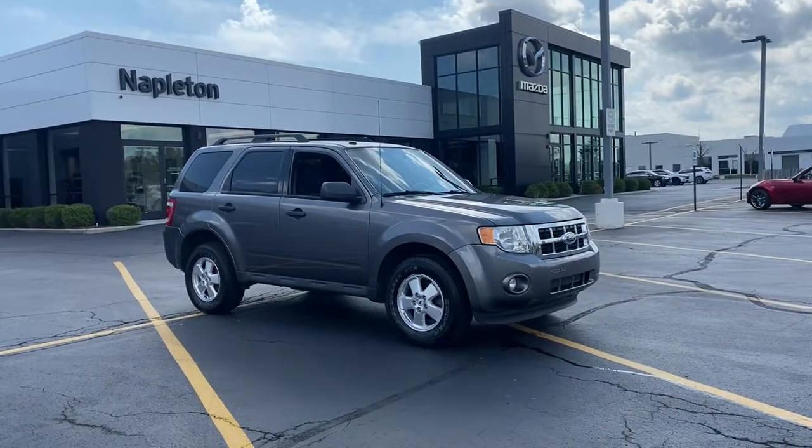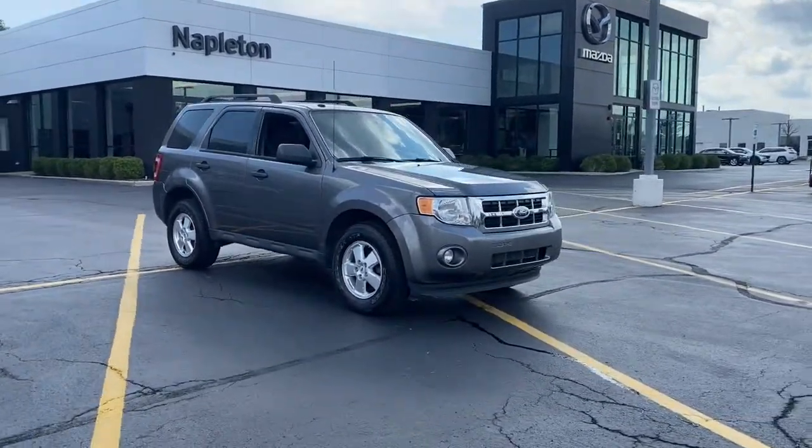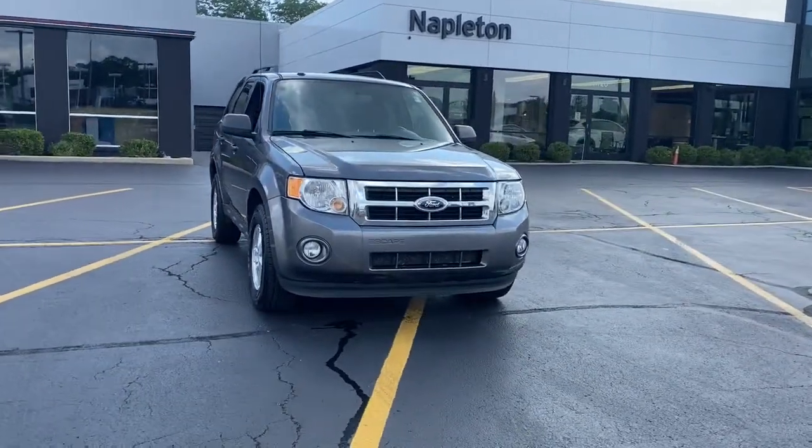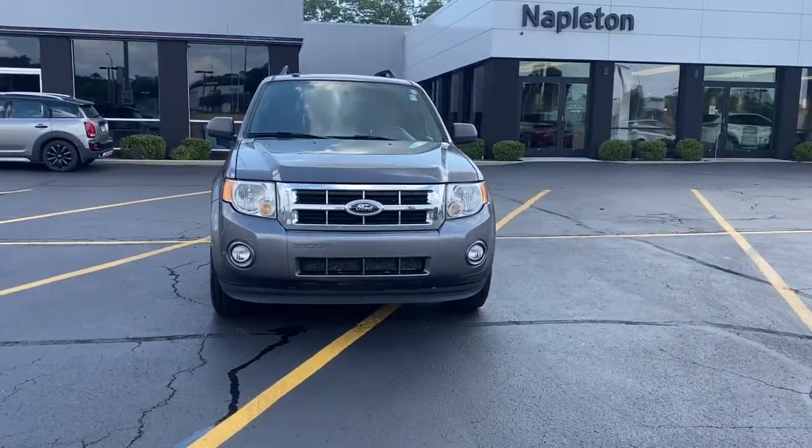This could be the car for you. The 2012 Ford Escape. With less than 150,000 miles on the odometer, this vehicle provides excellent value.